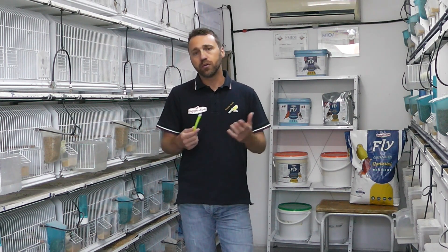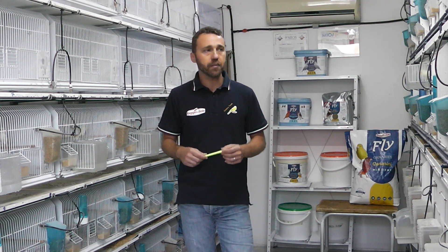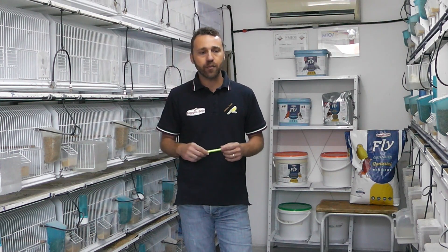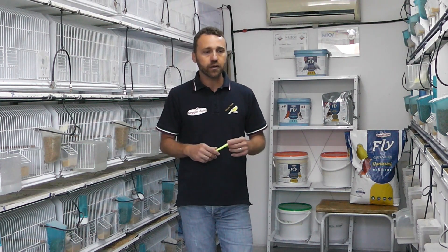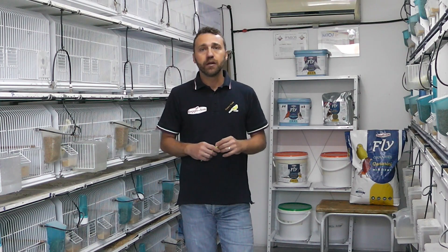Ovviamente 'giornaliero' per modo di dire, perché in realtà non lo si somministra giornalmente, ma in maniera occasionale. È uno dei tre pastoncini giornalieri che somministriamo una volta tanto ai nostri beniamini alati durante il periodo muta, poiché riteniamo che già di per sé l'alimentazione dei nostri volatili in gabbia sia già un'iperalimentazione più delle volte.